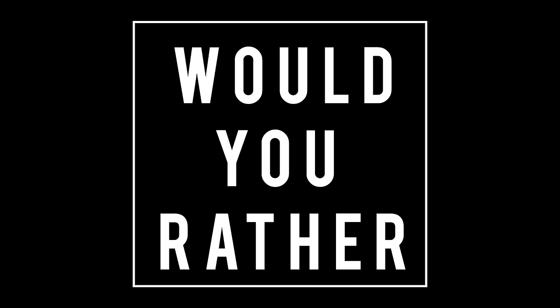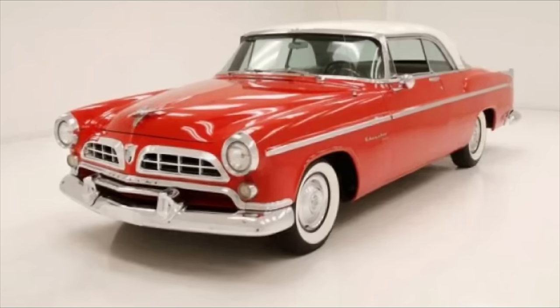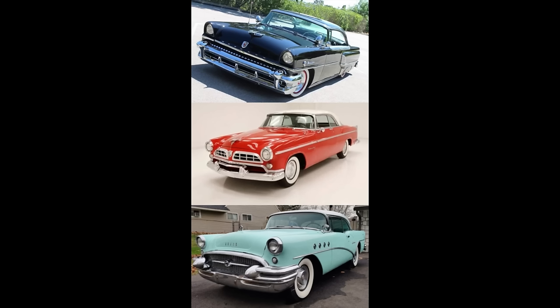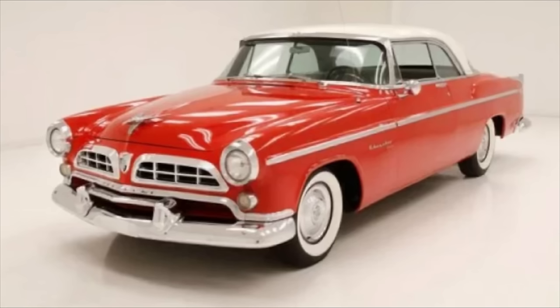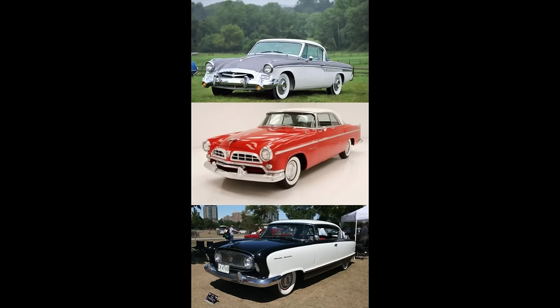Would You Rather — two scenarios today. Scenario one: would you rather have a 1955 Mercury for around $2,631, a 1955 Chrysler Windsor for around $2,700, or a 1955 Buick for around $2,550? Feel free to pause if you need more time. Scenario two — this one costs a bit more: would you rather have a 1955 Studebaker Speedster for around $3,253, a 1955 Chrysler Windsor for around $2,700, or a 1955 Nash Ambassador for around $2,795? Again, pause if you need more time.